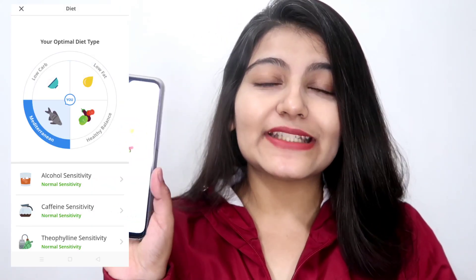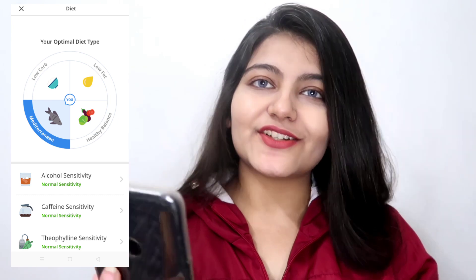For diet, first of all they give you your optimal diet type — I'm gonna include a screenshot right here. They also have various reports for your diet. First we have alcohol sensitivity: it tells you if you have a higher sensitivity or normal sensitivity towards alcohol. Mine is normal sensitivity. Next we have caffeine sensitivity — again I have normal sensitivity.